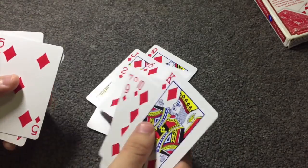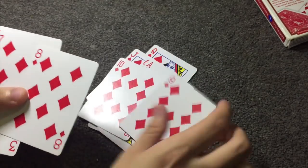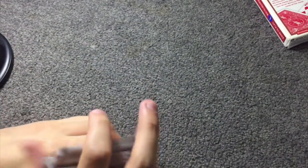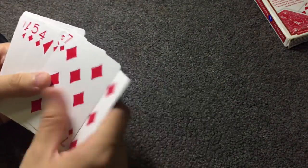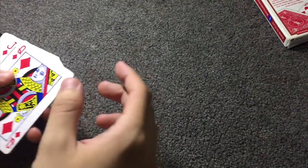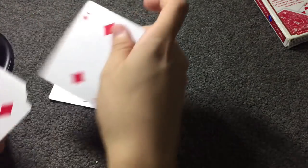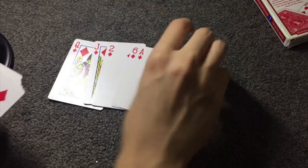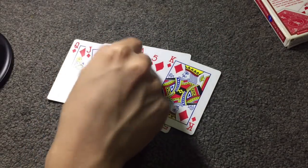I just have to say, this is one of my all-time favorite tricks. It's so easy to do, and the only thing it requires is a bit of memorization, because this uses a stacked order. But I'm going to make it very easy for you to learn. Memorize this order: Queen, Jack — they're right next to each other — then 2, 6, Ace, 5, King. So: Queen, Jack, 2, 6, Ace, 5, King.